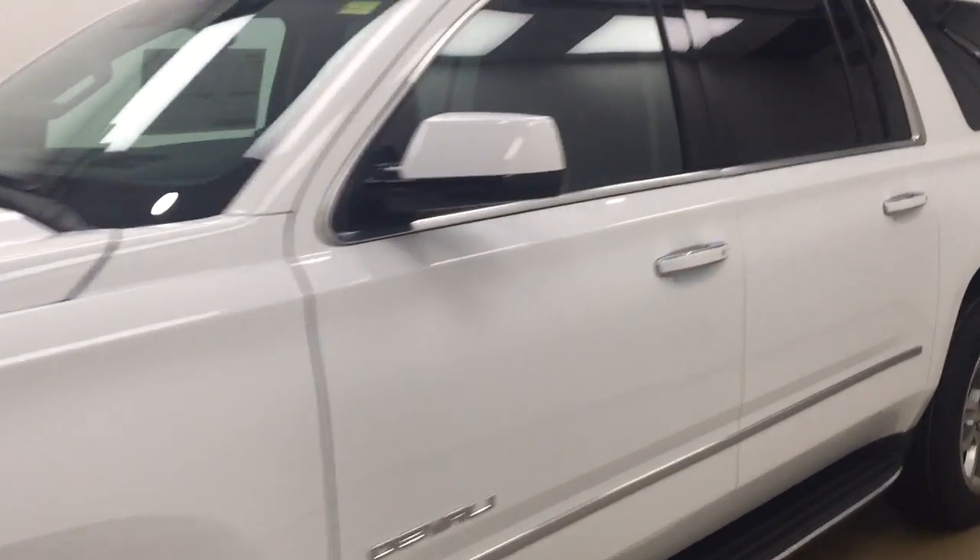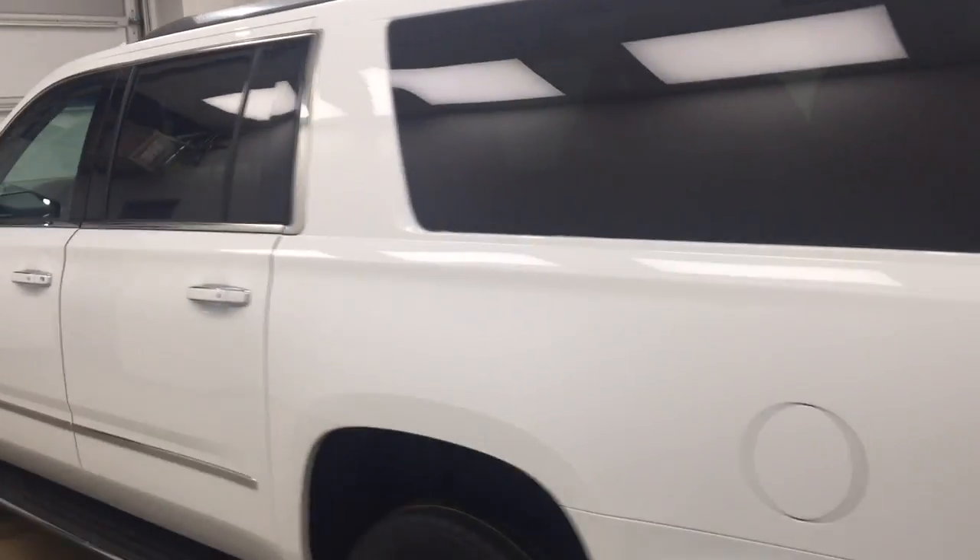This is stock number 175738 on a 2017 GMC Yukon XL Denali, and our exterior color today is Summit White.